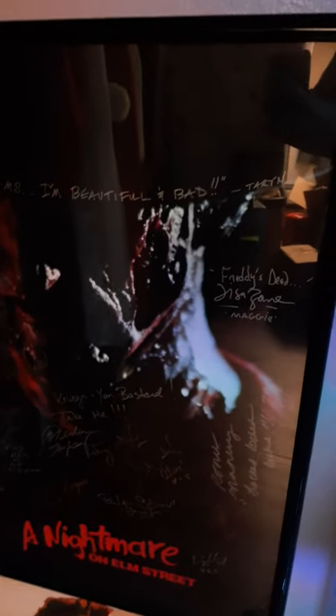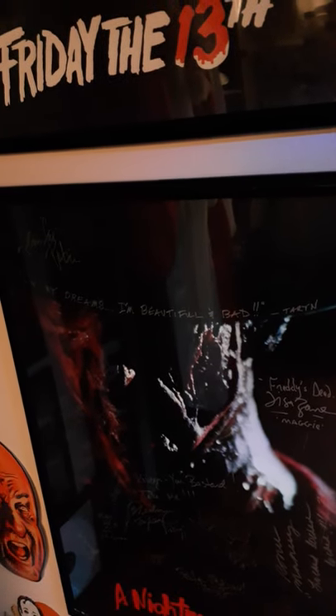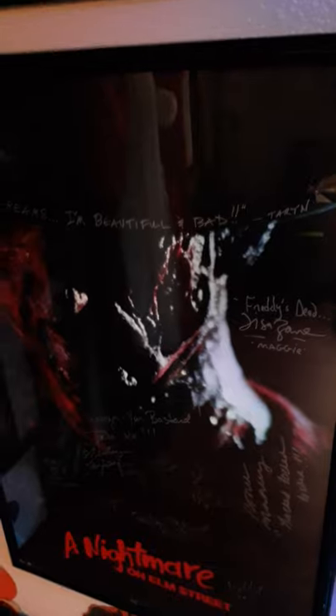The most recent person I met from the Nightmare on Elm Street franchise was Lisa Zane. Freddy's Dead is one of my favorites — one of the earliest ones I remember watching on VHS when it came out. I'm also friends with Leslie Easterbrook — wait, sorry — Tracy, that's what it is. I'm friends with her on Facebook and I really want to get her autograph someday because she's so cool.